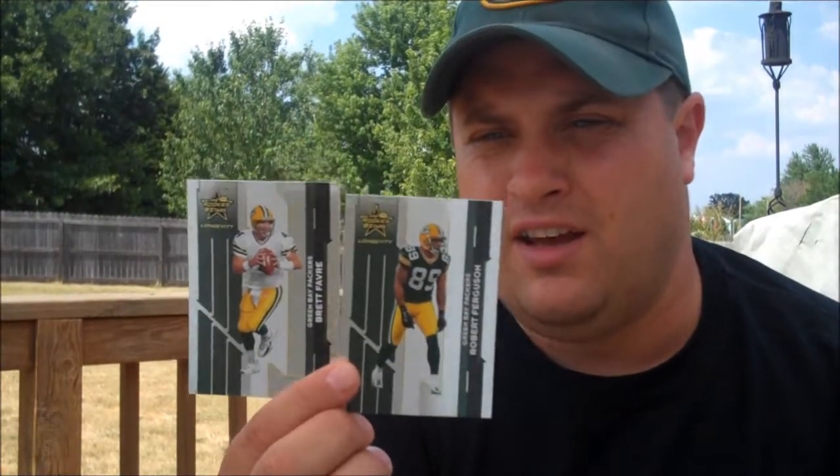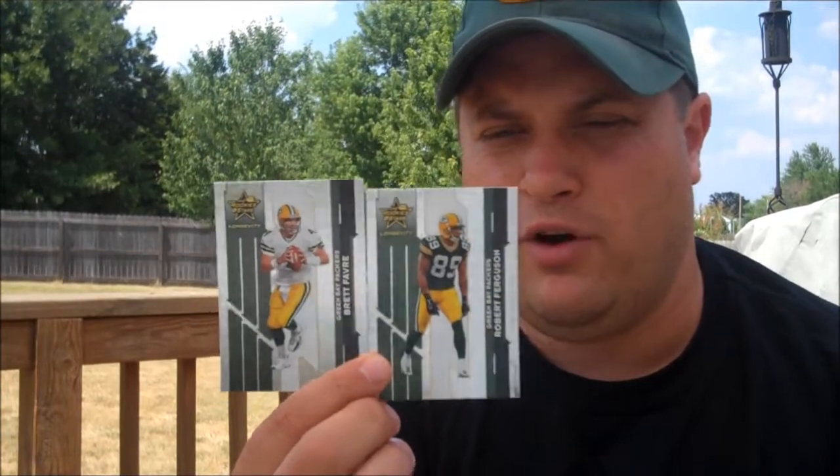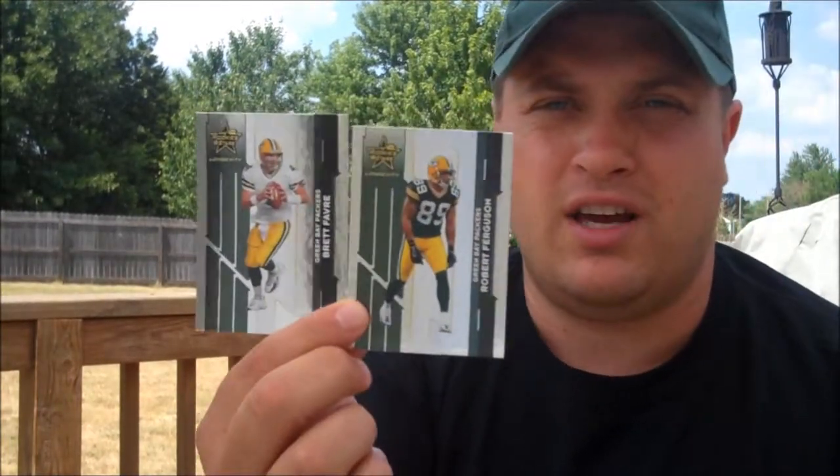Thank you, Mark, for that one. And then he also sent me two cards. These are from the 2006 Rookies and Stars set, the Longevity set — Robert Ferguson and Brett Favre. They're hollow foil. These ones aren't numbered, they're just hollow foiled. So thank you, Mark. Those are going in my collection.